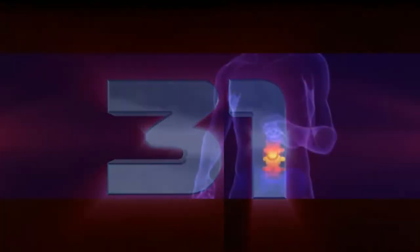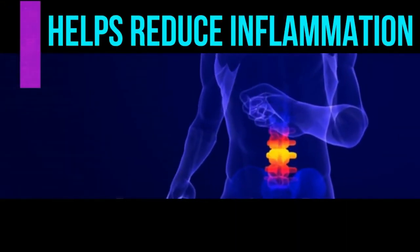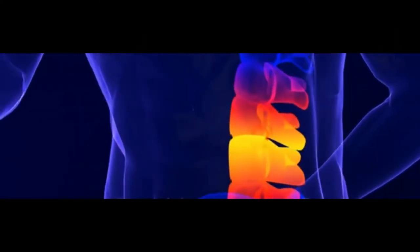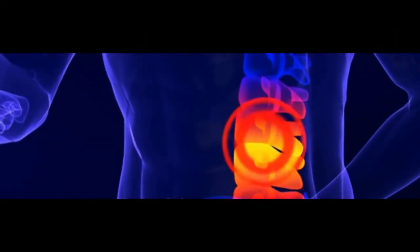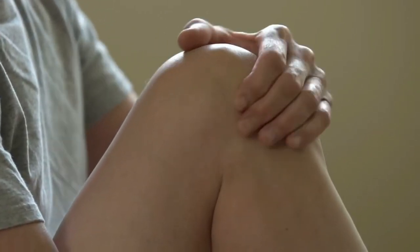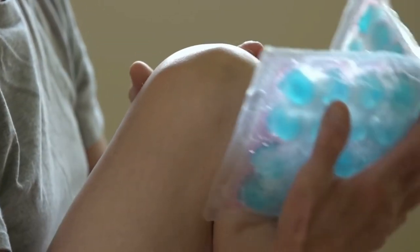Number thirty, aloe vera as a hair gel — it will hold styles into place effortlessly. Number thirty-one, aloe vera helps reduce inflammation. Aloe vera contains twelve substances including beta-sitosterol, which can help to slow down or inhibit inflammation. This may help with painful joints due to stiffness and help improve joint flexibility.